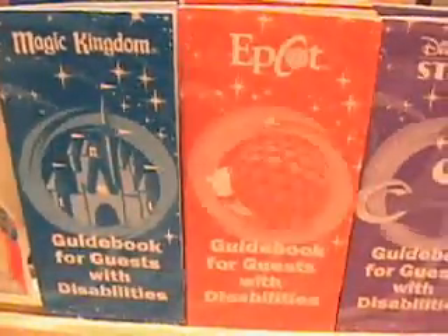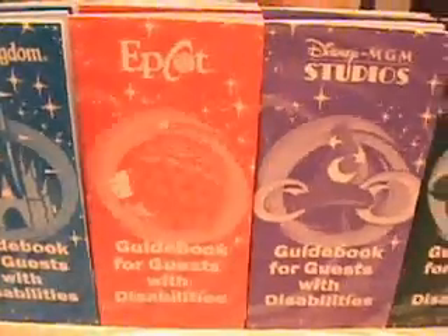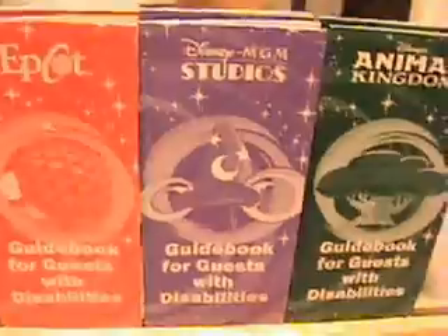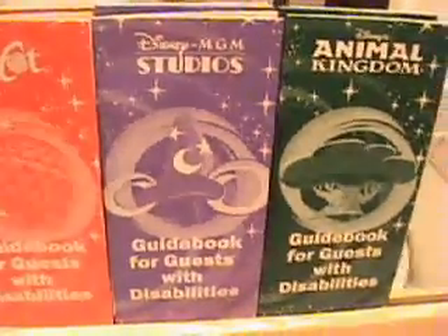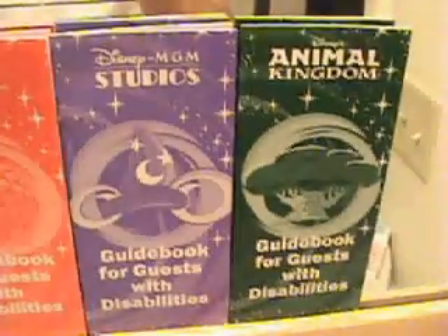Guests may also obtain a guidebook for guests with disabilities from Guest Services. These guidebooks provide park-sensitive information such as ride descriptions, companion restrooms, service animal break stations, first aid locations, and reflective captioning information.